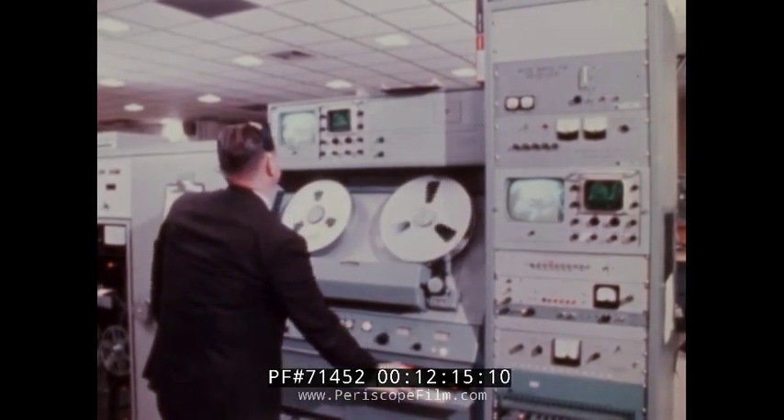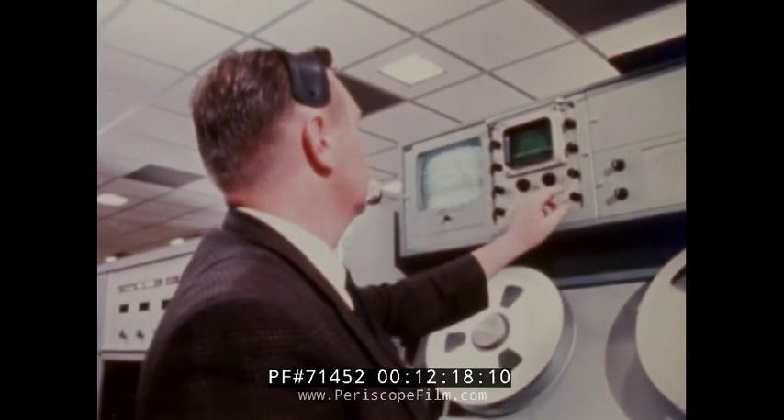Seven television transmissions from space were presented by the crew during the Apollo 7 mission.